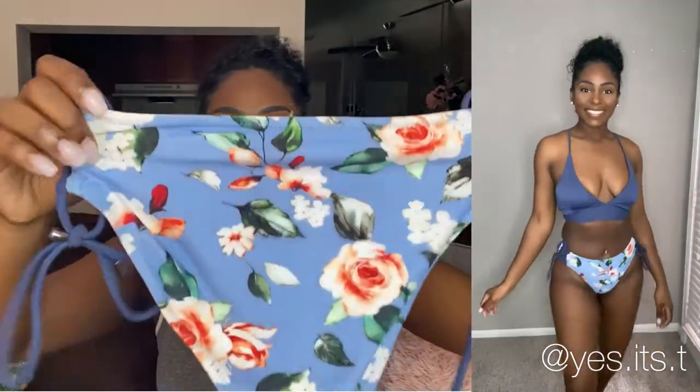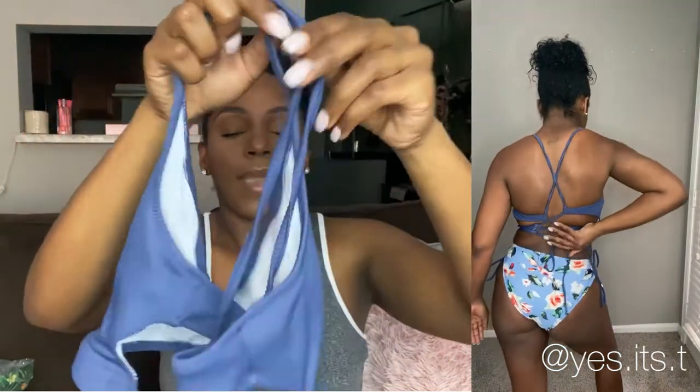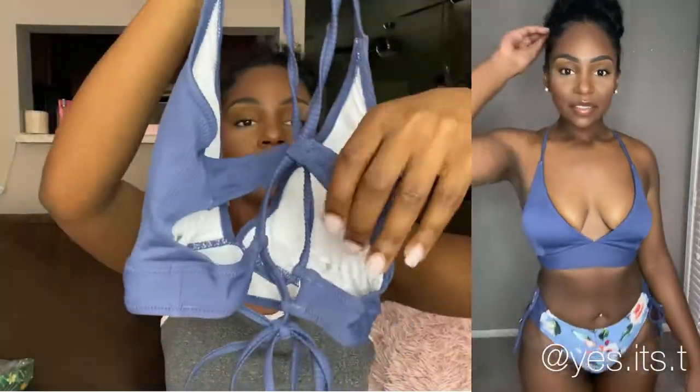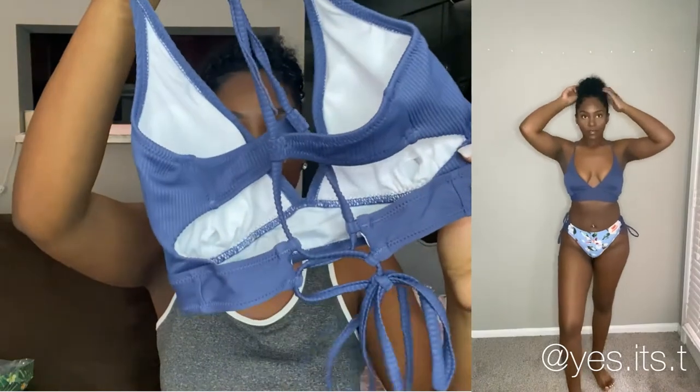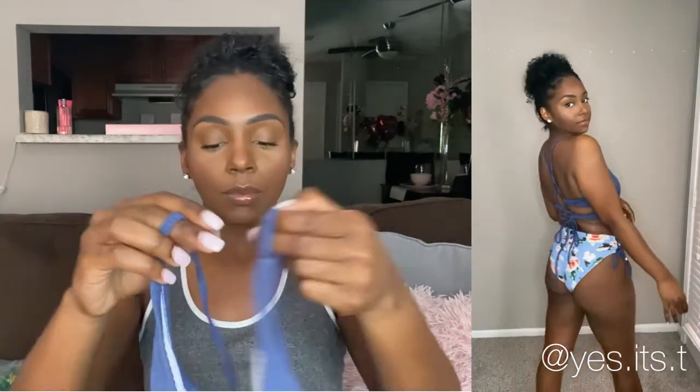The bottoms aren't too high-waisted like the other ones — they're more of a full coverage bottom. And then this is the top that goes with it. It's a triangle top and it's actually a ribbed bathing suit. The back is really nice — it's got some crisscross action going on rather than just a typical tie-back. I honestly did not think I'd like this bathing suit because of the pattern, but I love it — it fits so well and it's nice and comfortable.